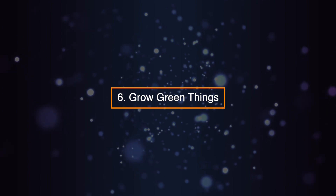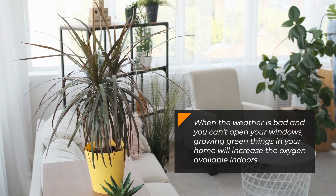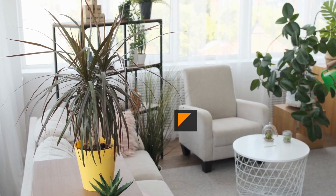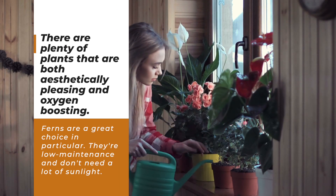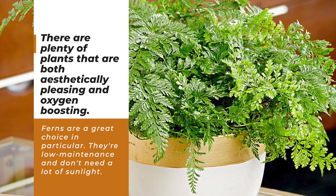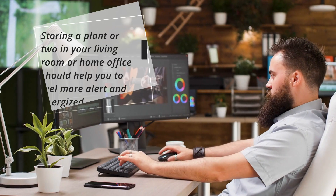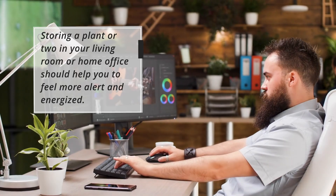Six: grow green things. When the weather is bad and you can't open your windows, growing green things in your home will increase the oxygen available indoors. There are plenty of plants that are both aesthetically pleasing and oxygen-boosting. Ferns are a great choice in particular — they're low-maintenance and don't need a lot of sunlight. Storing a plant or two in your living room or home office should help you to feel more alert and energized.